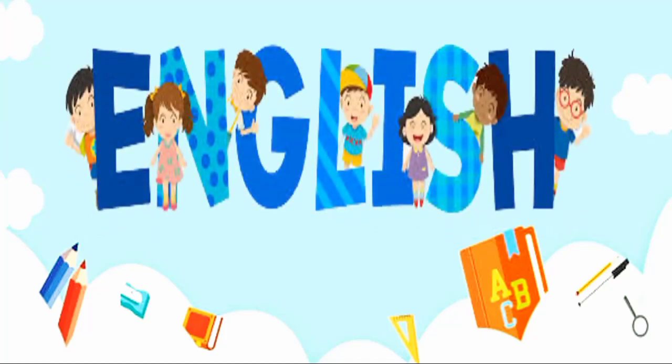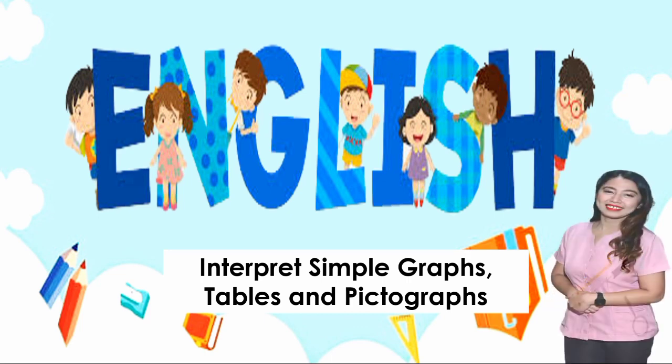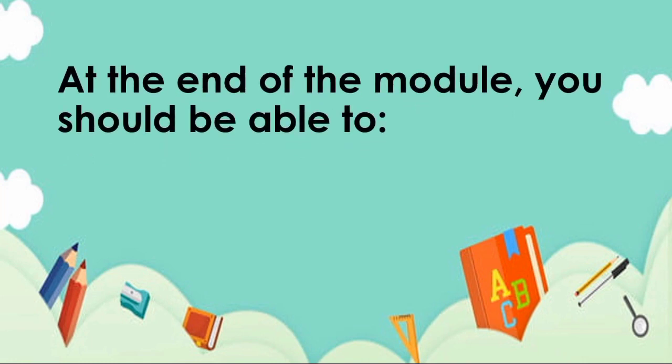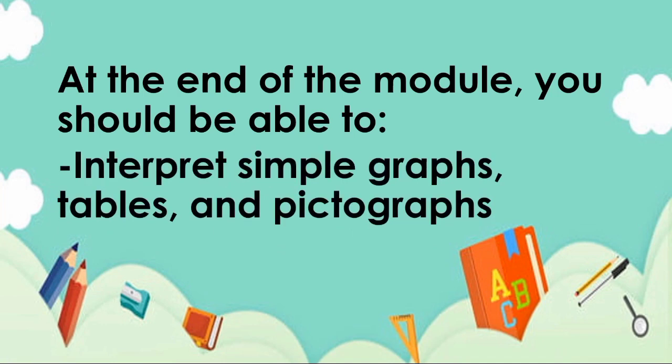Hi kids! Today, we're going to study English. Our topic for today is about interpreting simple graphs, tables, and pictographs. At the end of the module, you should be able to interpret simple graphs, tables, and pictographs.